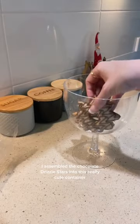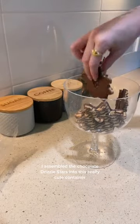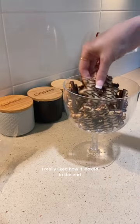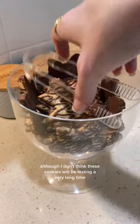When I got home I assembled the chocolate drizzle stars into this really cute container. I tried to arrange them so they were facing outwards. I really liked how it looked in the end, although I don't think these cookies will be lasting a very long time.